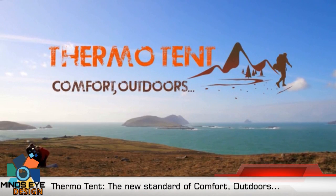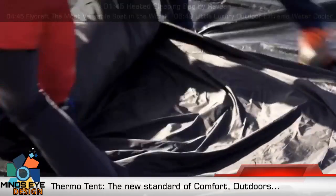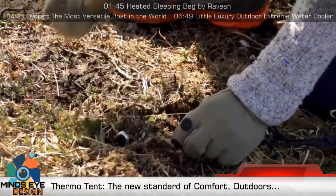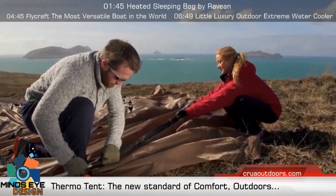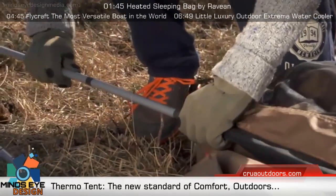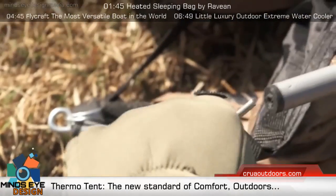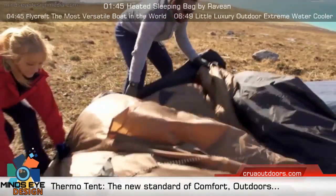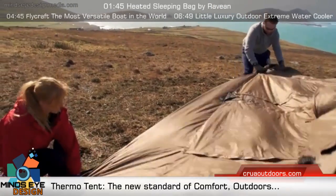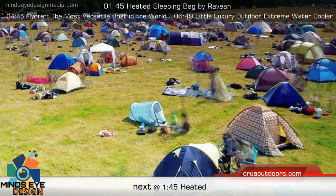Anyone who has ever used a tent is familiar with three age-old problems. When it gets cold outside, it's freezing inside, and as soon as temperatures rise, a conventional tent immediately becomes sweltering like an oven — you have to get up and get out regardless of the time of day or night. This can be particularly unsettling for kids. Thirdly, when we camp in large campsites, there is no noise barrier between us and the outside world, which means we might as well invite everyone in from the campsite into our tent.